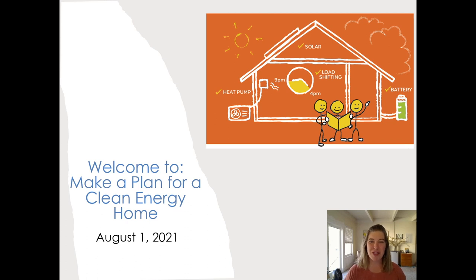Hello and welcome to our workshop. Today we'll be talking about how to make a plan for a clean energy home. This workshop is brought to you by Cool Davis and the City of Davis with support from our partners and sponsors: Valley Climate Action Center, Valley Clean Energy, Brouwer Mechanical, Griner Home Heating and Cooling, and Frontier Energy. My name is Chrissy Backman and I'll be your host today, so let's get started.